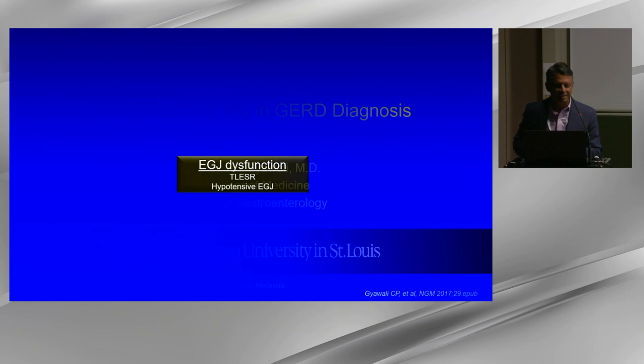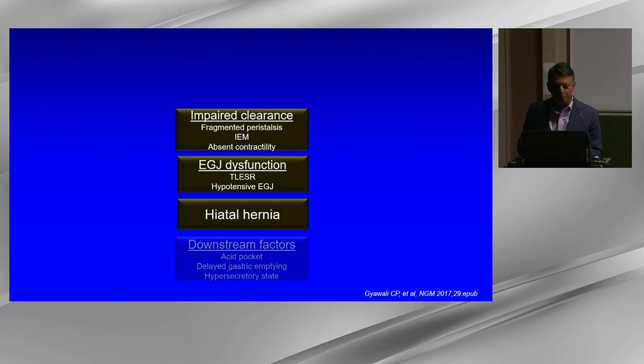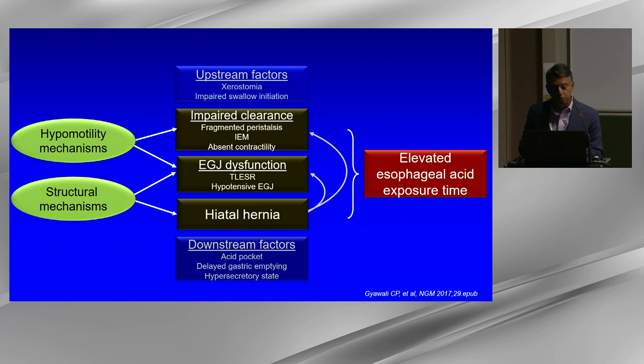The pathophysiology of reflux involves TLESRs as the main mechanism, but also structural abnormalities at the EGJ and esophageal motor clearance abnormalities. Both hypomotility mechanisms and structural mechanisms combine to create an elevated esophageal reflux burden that may lead to a diagnosis of reflux disease.